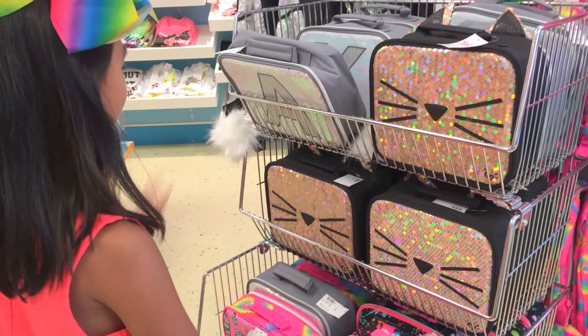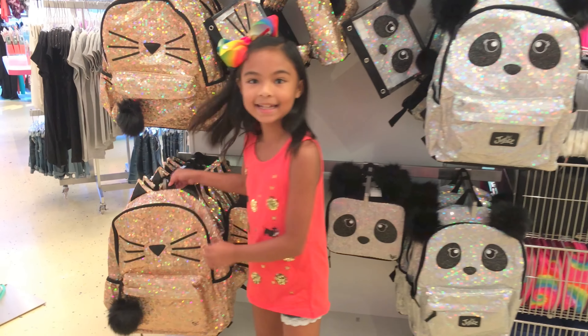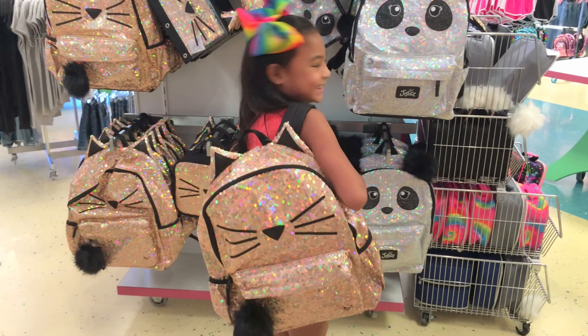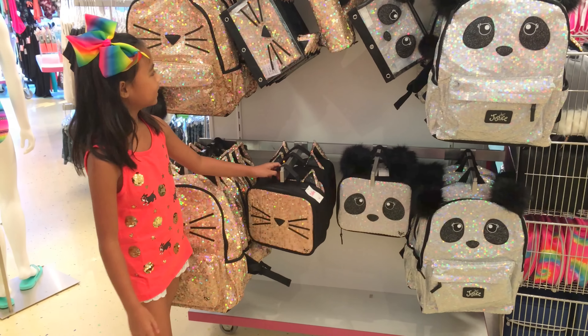Lunchboxes! Look at this cat one — it has ears. So cute. Oh, look at the lunchboxes.